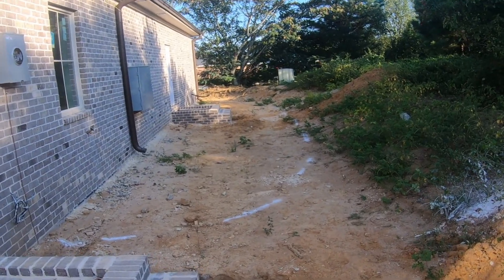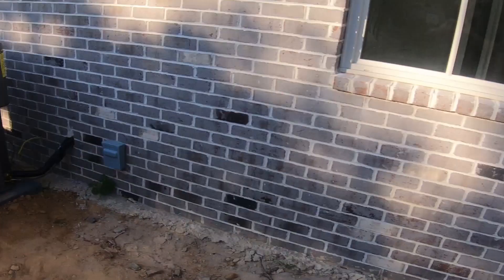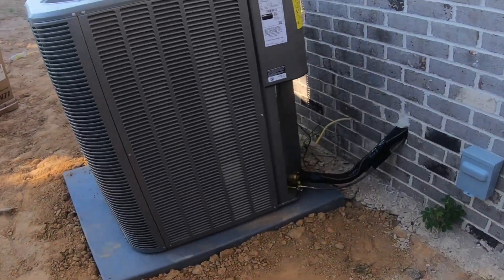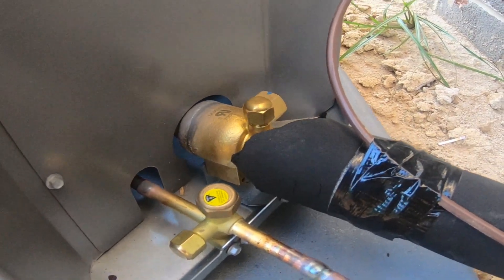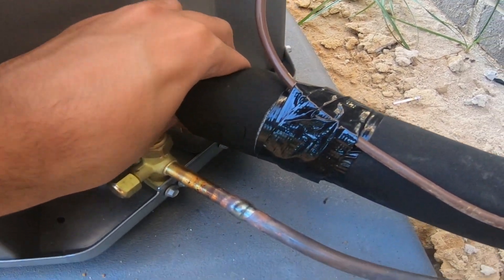I'll film the second unit when it gets installed. You can see all the valves, all nice and gold — obviously it has not been running.